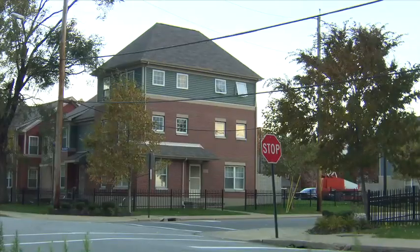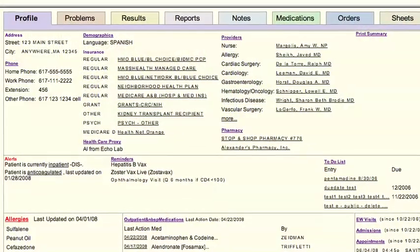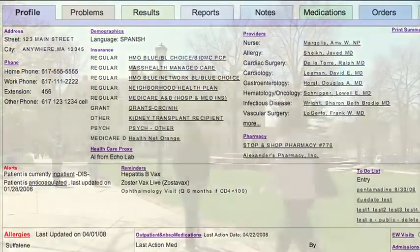An ongoing problem in urban neighborhoods is access to health care, and the Case Connection Zone is tackling it with technology. This resident can monitor her diabetes and check in with her doctor without worrying about transportation, and she can keep track of all her vitals through electronic home health records she shares with her doctor.